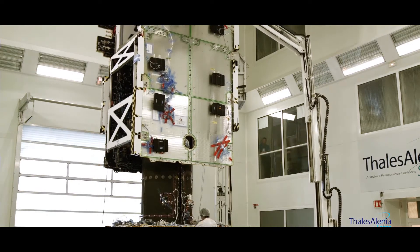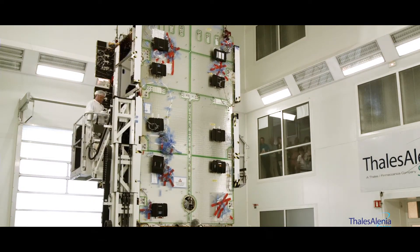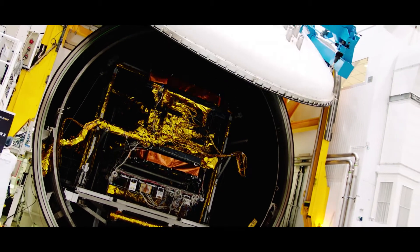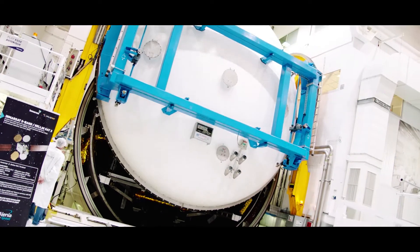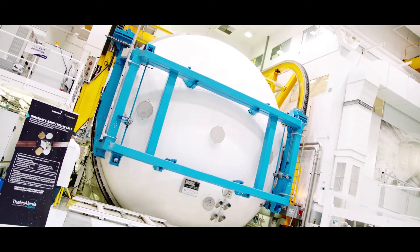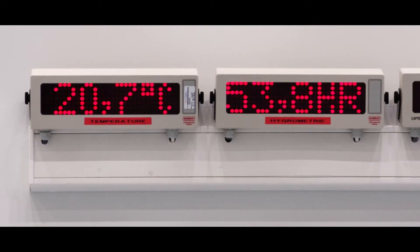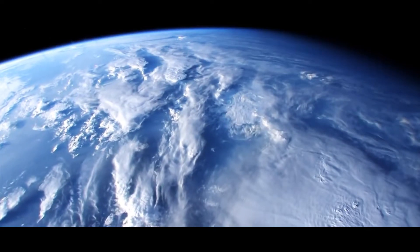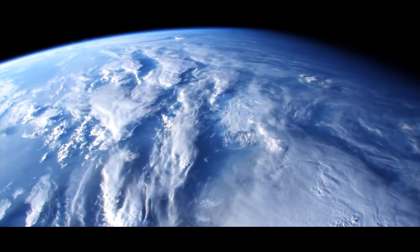After that, they go through a very extensive testing regimen where we test the spacecraft in what we call a thermal vacuum chamber. This is a huge room where they pump out all of the air and then they cycle the spacecraft through extreme temperatures — extreme hot, extreme cold — repeatedly to make sure that everything still works. It's to simulate the harsh environment of space.